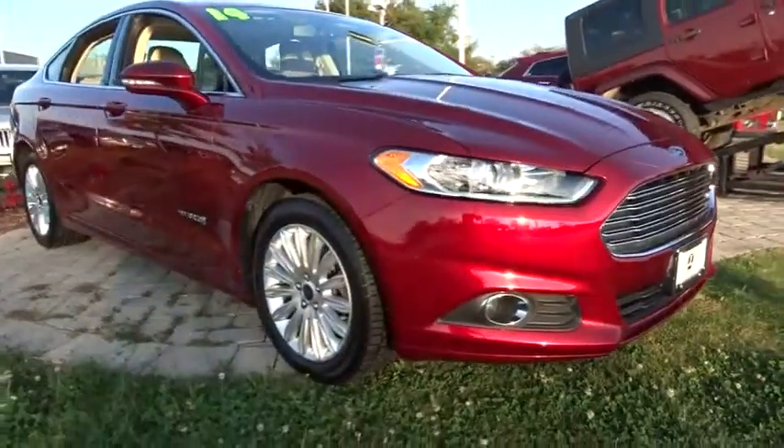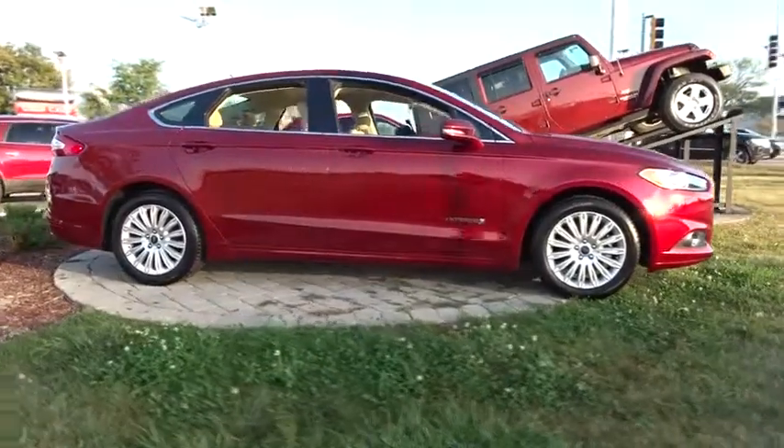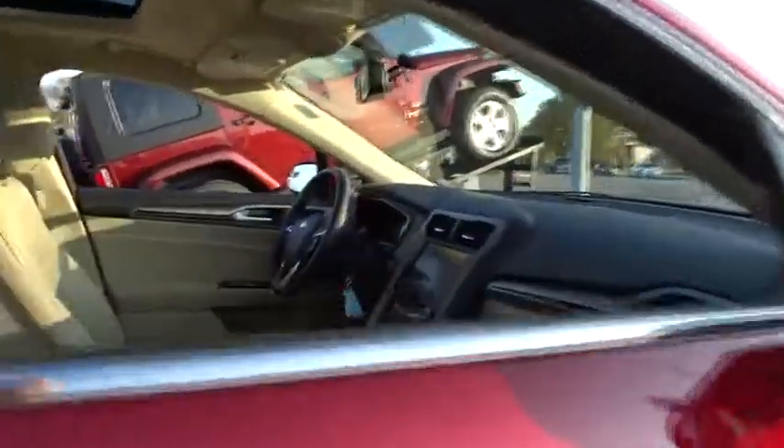The 2014 Ford Fusion Hybrid. You could have both impressive power and great economy in a Fusion. This vehicle has less than 65,000 miles.